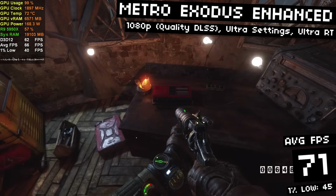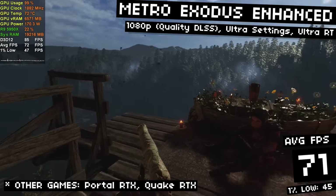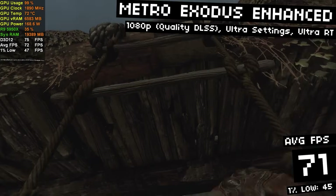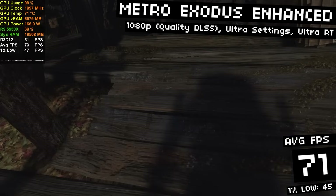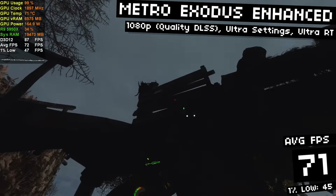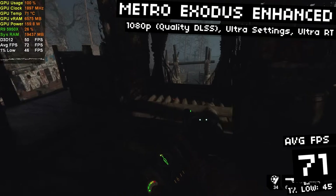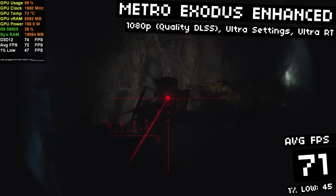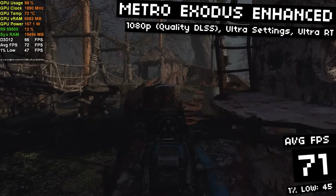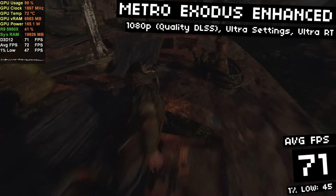Finally, Metro Exodus Enhanced. This game requires a GPU that can do ray tracing — you literally can't run it without it. I remember trying to play this on the 3050 and it wasn't great there, but here on the 3060 it's not even breaking a sweat. Running at 1080p quality DLSS with all settings maxed out at ultra including ray tracing, we got 71 FPS on average with 45 FPS 1% lows. This game is truly a graphical showcase — it represents the future of gaming when ray tracing is a given. The fact that we're there with the 3060 at ultra settings is a pretty good sign this GPU will have serious longevity.